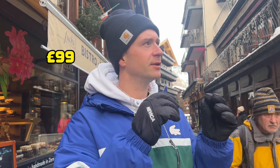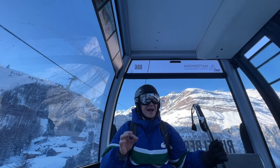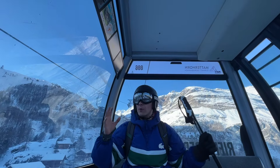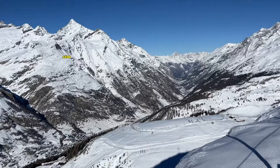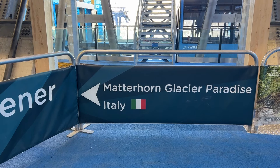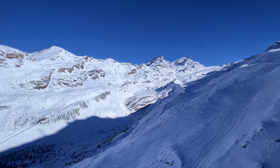I booked ski rental while on the train and paid £99 for three days. The lift pass — access to all lifts and gondolas in the resort — cost 245 Swiss francs, about £230 for three days of access to the Matterhorn Paradise ski lifts. That didn't include the option to ski over to the Italian side, which is actually one of the biggest benefits of skiing here — you can ski both Swiss and Italian slopes.